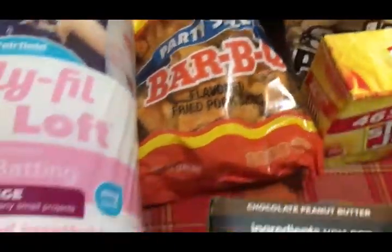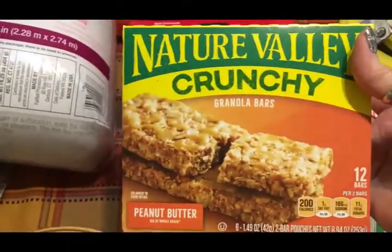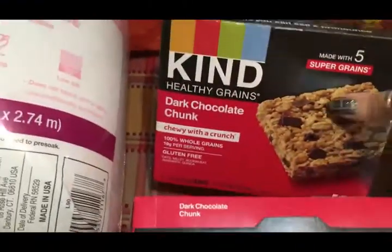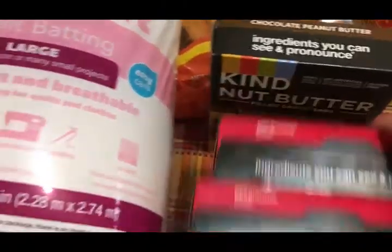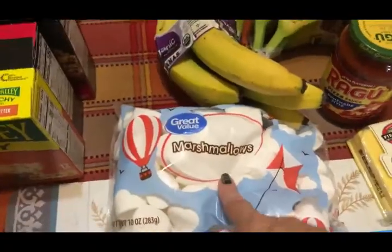I got Scott some more Slim Jims — he really likes those. I got Scott some different kinds of granola bars for his lunch; he thought these were okay but prefers the Kind ones now. I prefer Nature Valley, so I got those for me — peanut butter flavor. And I got these dark chocolate chunk ones for Scott's lunch box, two boxes of those, plus the chocolate peanut butter variety.